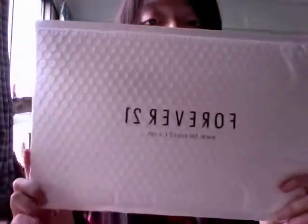Hey guys, so I ordered some things online from Forever 21 and I'll show you guys what I got. The two things I ordered came in this nice package, bubble wrapped like this. It was really nice — wrapped in tissue paper with the Forever 21 sticker on it.